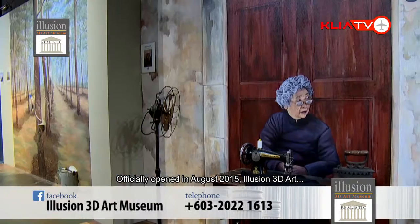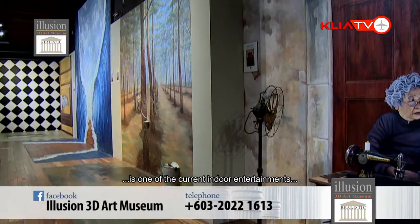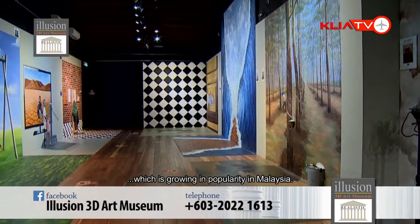Illusion 3D Art was officially opened in August 2015, and it was quite popular because this is the entertainment that people look for indoors. And we had an invitation to set up a branch in the Aquarium KLCC.